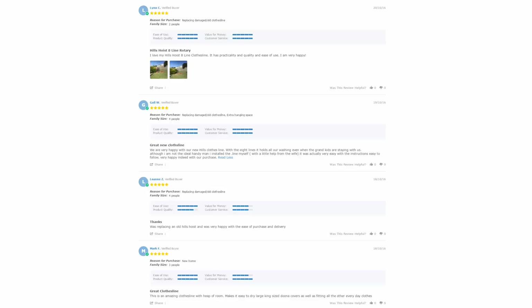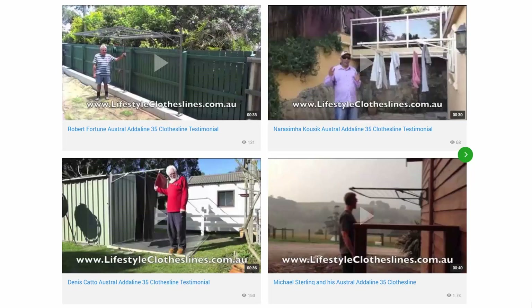With thousands of reviews available across the Lifestyle Clotheslines website, be sure to check these out as it's a great way to see what other people are saying about a product you may be interested in and whether it's going to be right for your home or situation. Look on each of the product pages to find these reviews, generally located just under the description area. You can also find a big selection of customer videos on Lifestyle Clotheslines, which are great for checking out what other people are saying about products and whether they'll be a fit for your home.